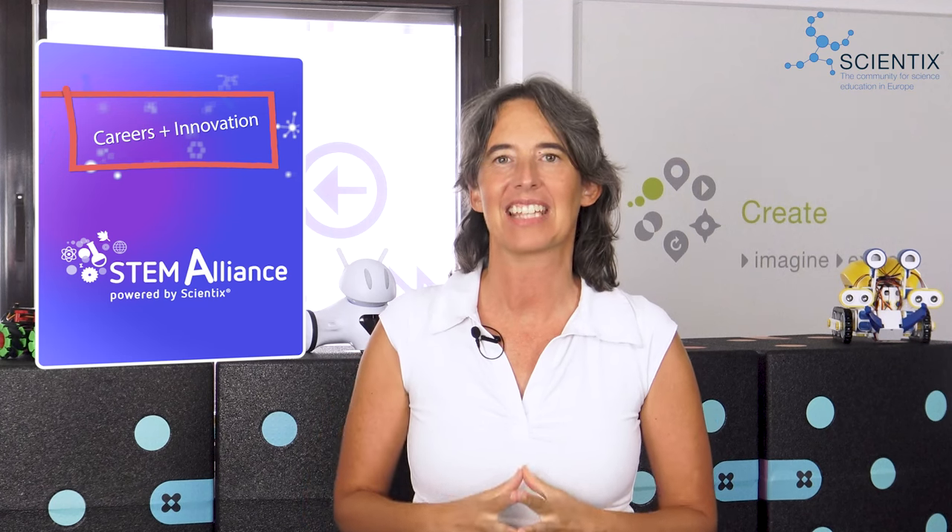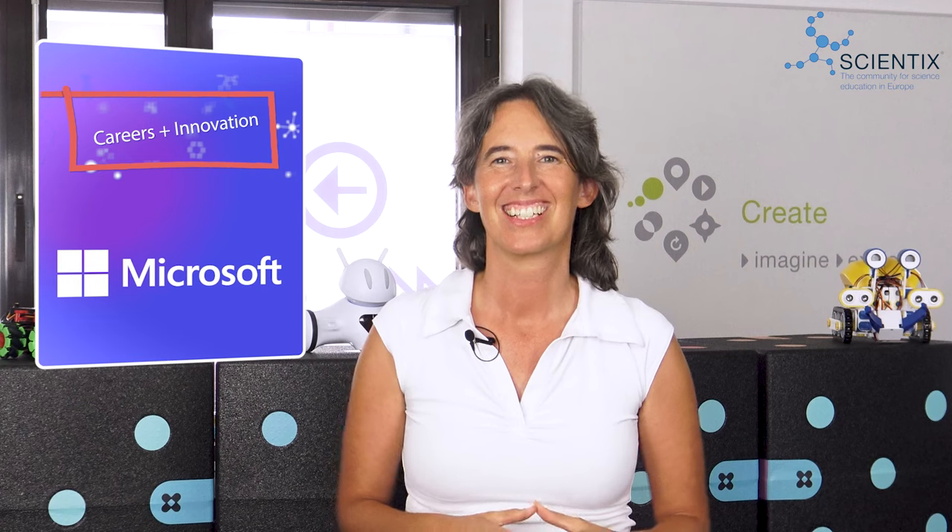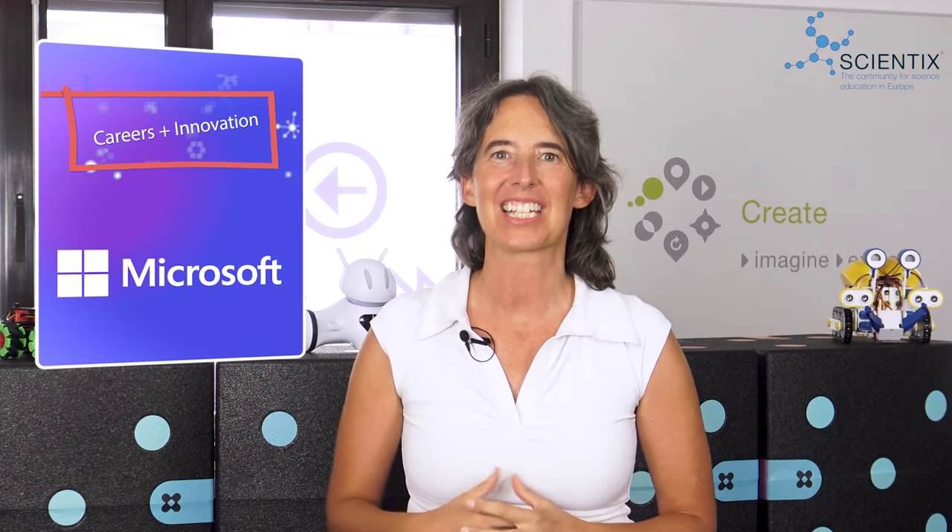The STEM Alliance is powered by Scientix and offers the space for educators and industry partners to collaborate and enhance the use of technology in the classroom. One such technological tool comes from Microsoft, our long-standing STEM Alliance partner. We welcome Ovi Barceló, a solution specialist for Modern Classroom, who tells us about Copilot, Microsoft's AI companion. Hi Ovi and thank you for joining us.